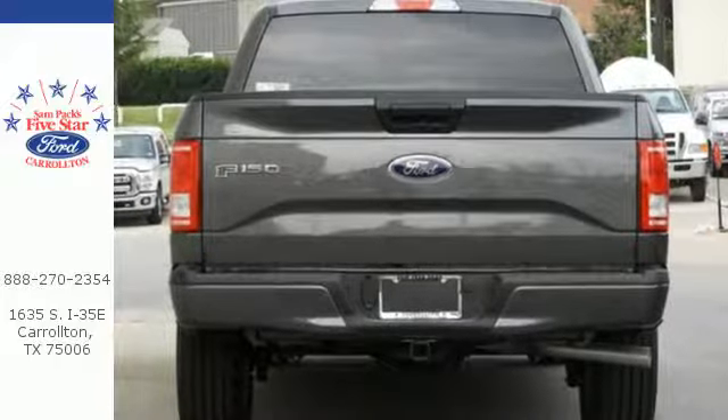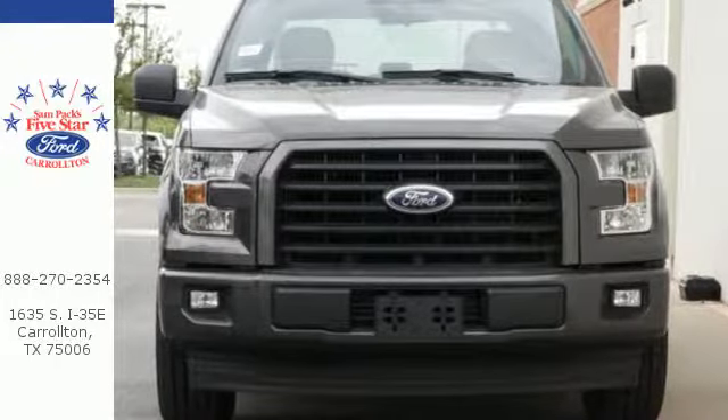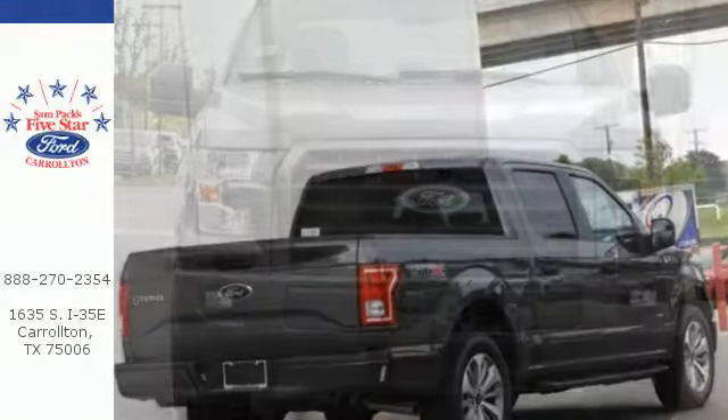Safety features including curve control, AdvanceTrac with roll stability control, and multiple airbags make this hard working truck a safe bet.